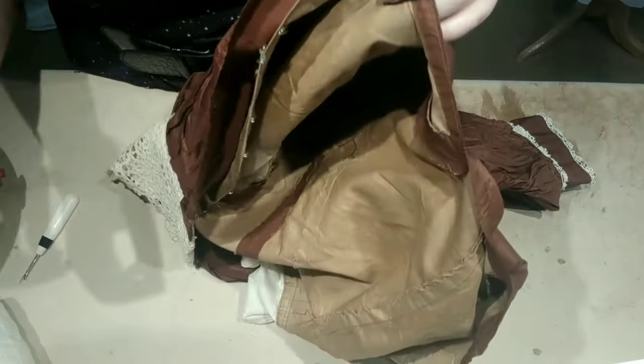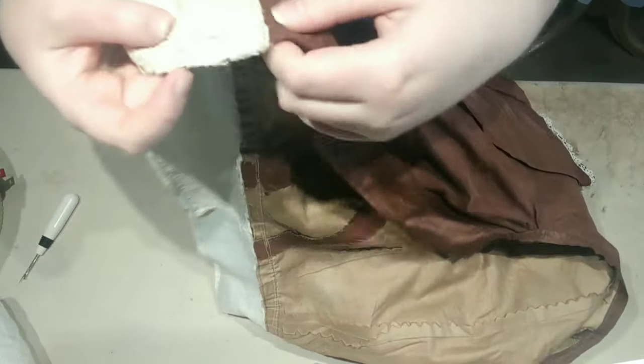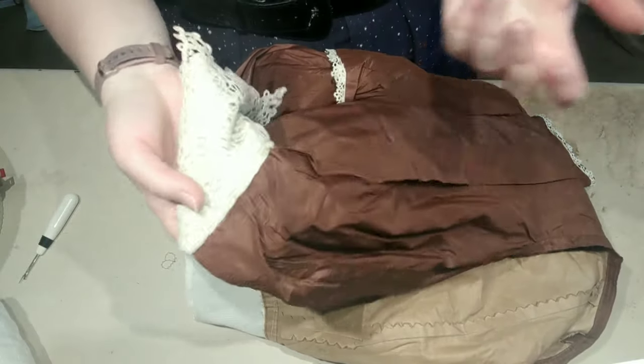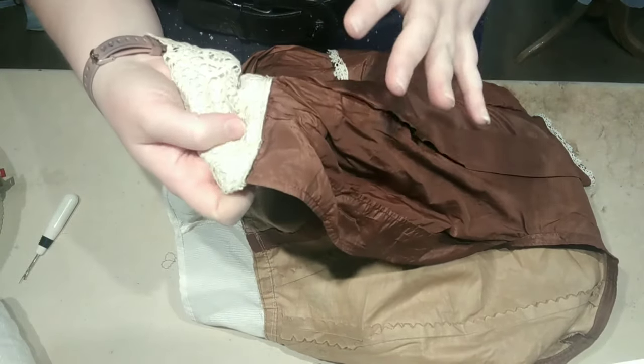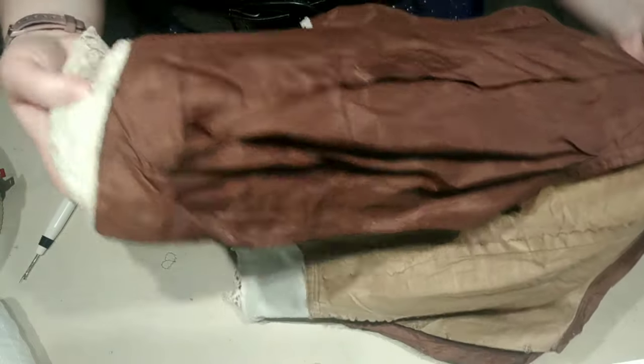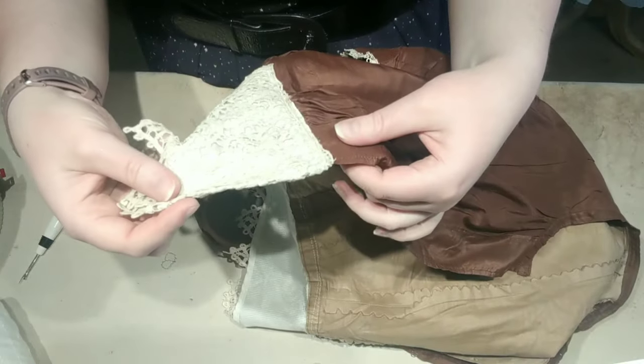Now the next bit is to go ahead and remove the peplum, and then we'll do our regular examining-a-bodice portion, because this one has all sorts of interesting stuff — particularly piecing that I can't wait to show you. Better get to work.